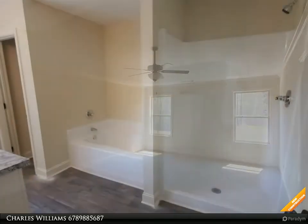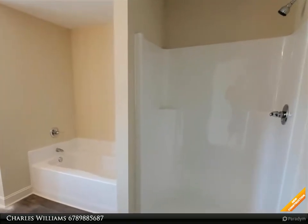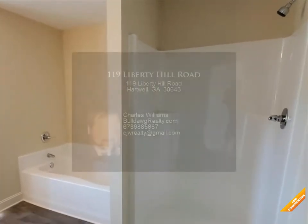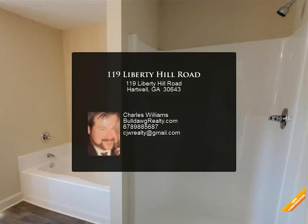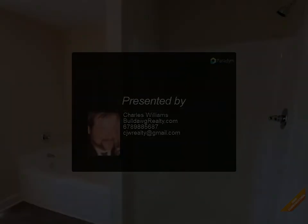Separate dining room with custom trim package, wood-burning fireplace, large master suite with tray ceiling. Master bath has double vanity, garden tub, and separate shower. Warranty included — seller will contribute up to two thousand dollars towards closing costs.